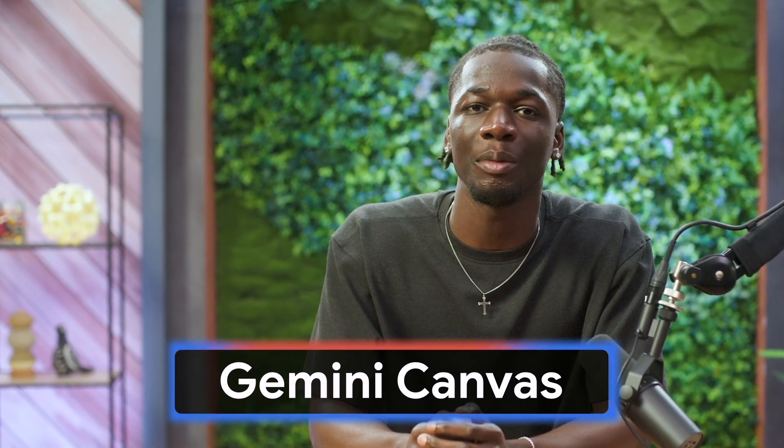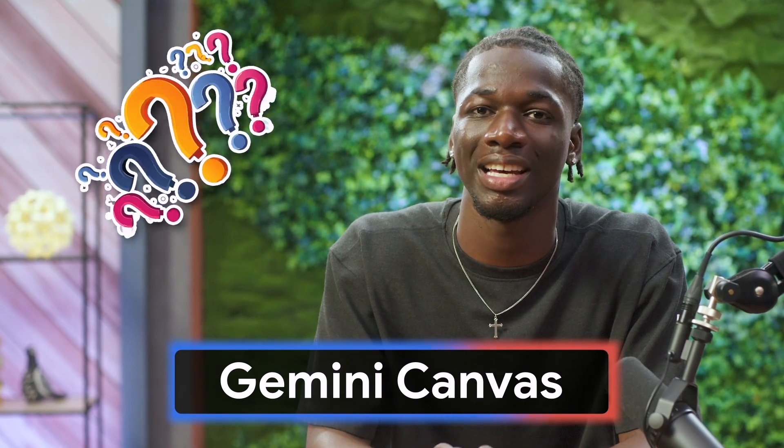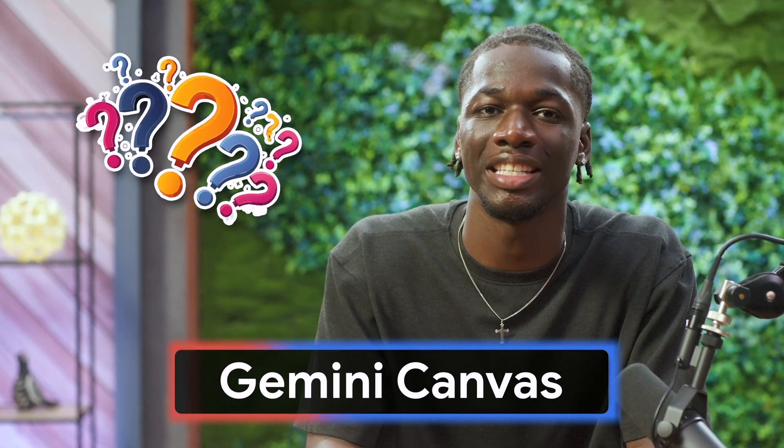Do you ever find yourself staring at a pile of notes, trying to make the information stick? Studying can be a drag, but what if we could turn it into a game? Today, I'm going to show you how to use Gemini Canvas to transform your study guides into fun, interactive quizzes that can help you learn faster and deepen your understanding. Let's get into it.